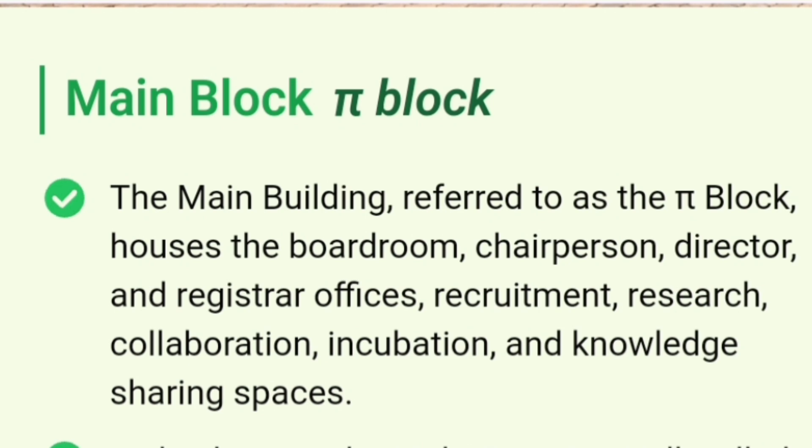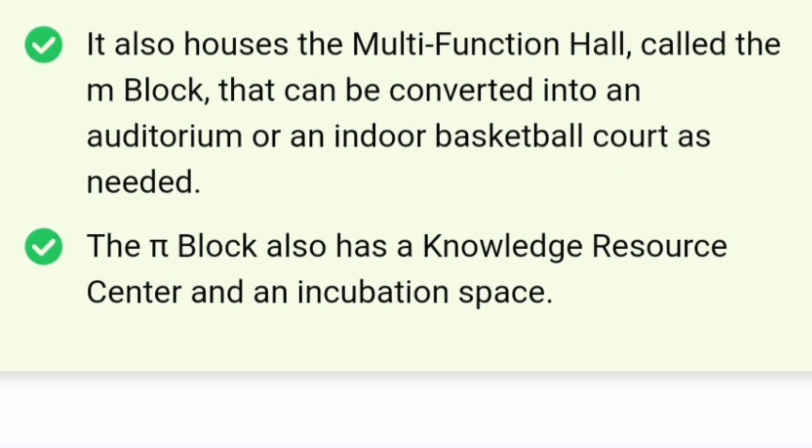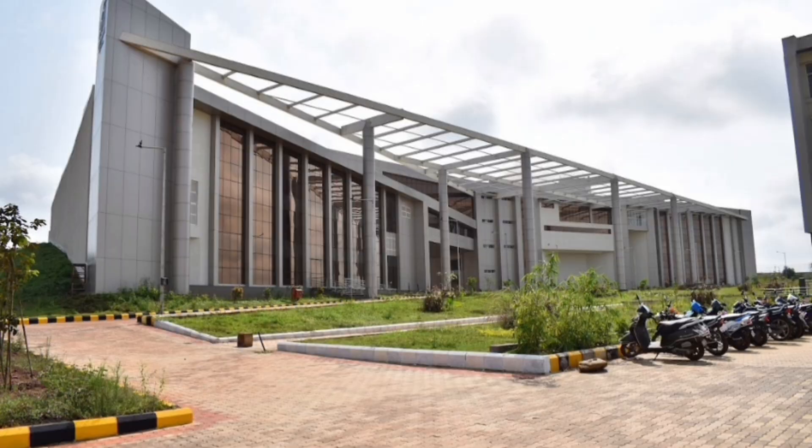The next block is called the S-block, which is very popular and is made in the shape of S. It has a boardroom, chairperson room, director room, register office, and a multi-function hall called M-block within it. It is also called the knowledge resource center or the incubation space. It has an auditorium and indoor basketball as well.